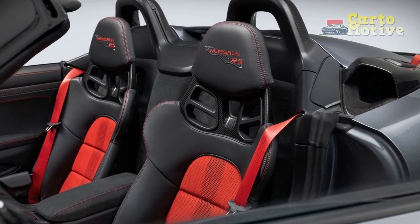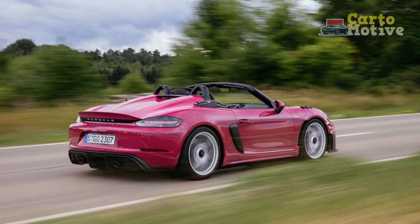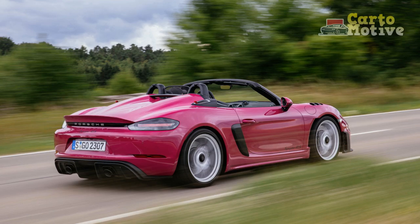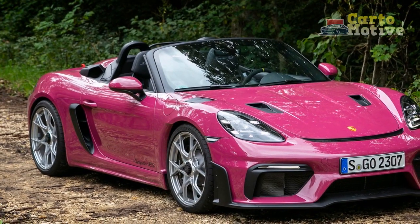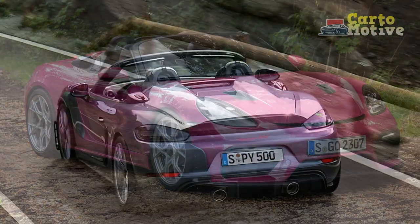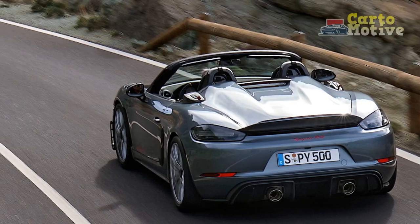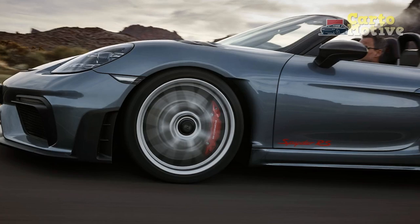Its captivating design, meticulous engineering, engaging driving dynamics, and technological sophistication converge to create an automotive masterpiece that exemplifies Porsche's unwavering dedication to the pursuit of driving perfection. As the automotive landscape continues to evolve, the 718 Spyder RS serves as a testament to the timeless allure of pure driving pleasure, setting a new benchmark for enthusiasts and aficionados alike.